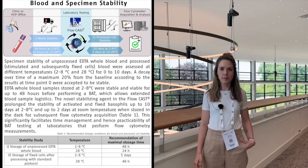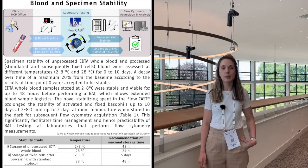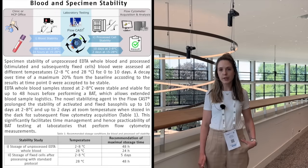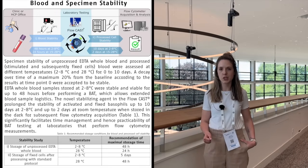For that purpose we performed, for example, stability studies on the blood. We want to have a look at the stability of the blood specimen, which is very important in terms of logistics. We tested different types of blood and we saw that EDTA blood is the most stable, and that we can keep it for 48 hours in the fridge before we perform the basophil activation test.